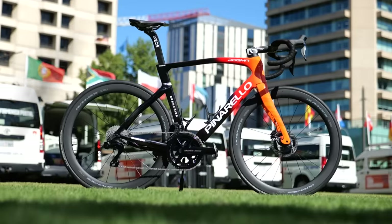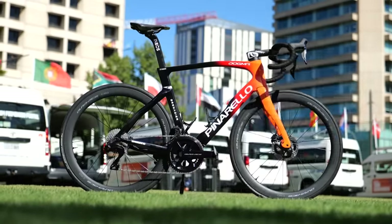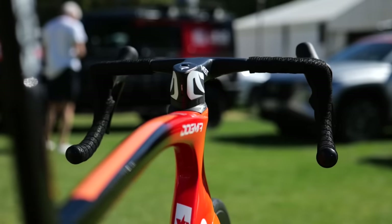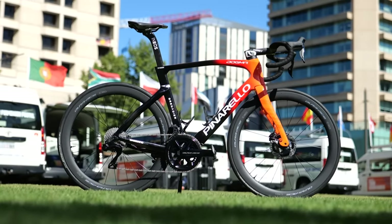Seventh place, 7.35 kilograms — just over half a kilo over the UCI weight limit — is Ineos Grenadiers with the Dogma F. What's interesting is that small amount of weight saving from the new paint job. I've weighed them before and they were coming out at more like 7.4–7.5 kilos at UAE Tour last year. They also modified the Garmin mounts on the front of the bikes with titanium.